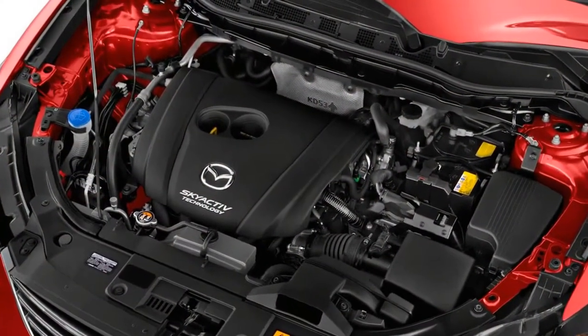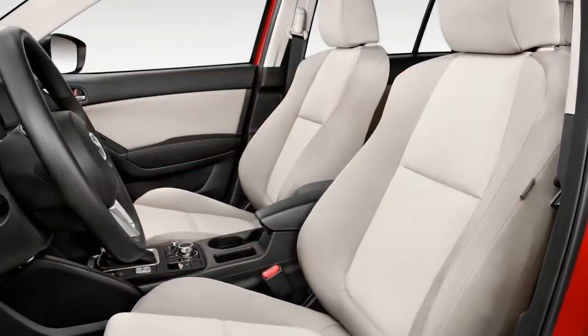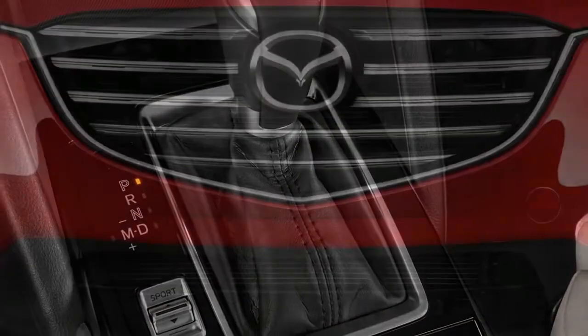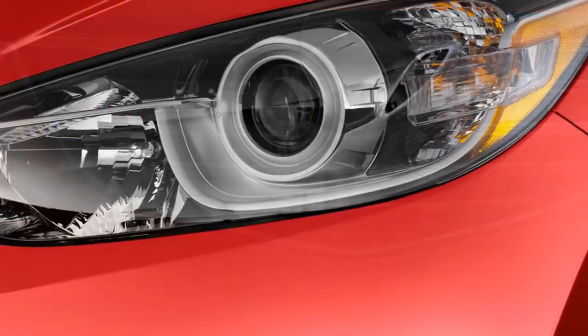The Mazda CX-5 is accessible in Sport, Touring, and Grand Touring trim levels, all of which include a couple of treats as standard for 2018. Under the hood sits a 187-horsepower 2.5-liter inline-four that can run on half of its cylinders in certain light-load circumstances for 2018 to reduce fuel utilization.